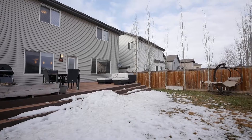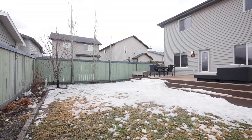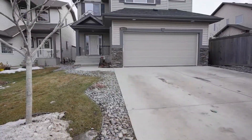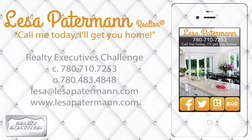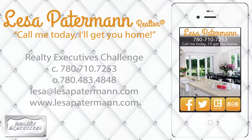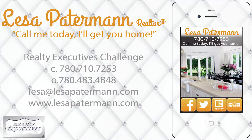A few short steps to two new schools, and perfectly located near shopping, transit, golf, and parks. Contact Lisa Patterman, your licensed Alberta realtor, at 780-710-7253.